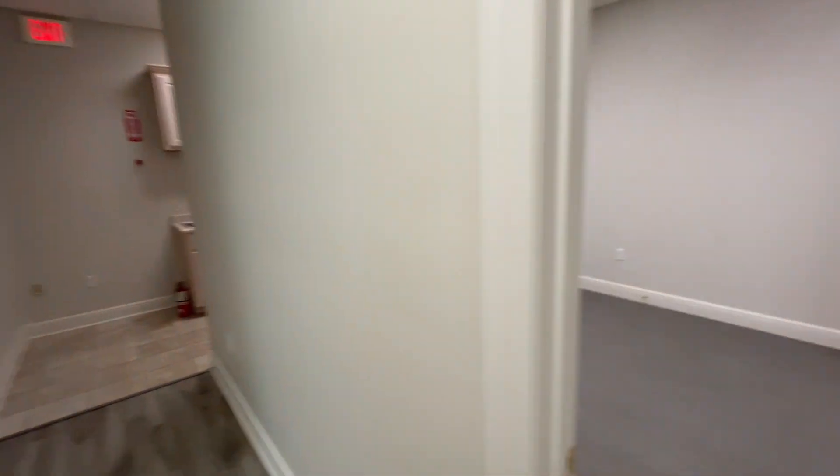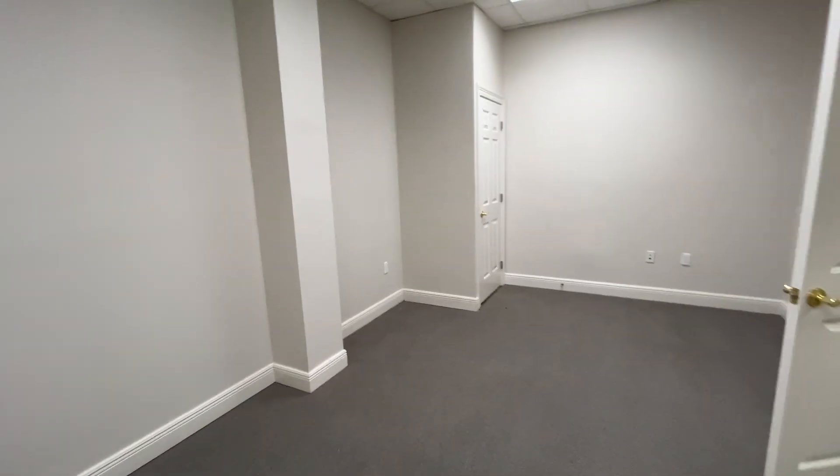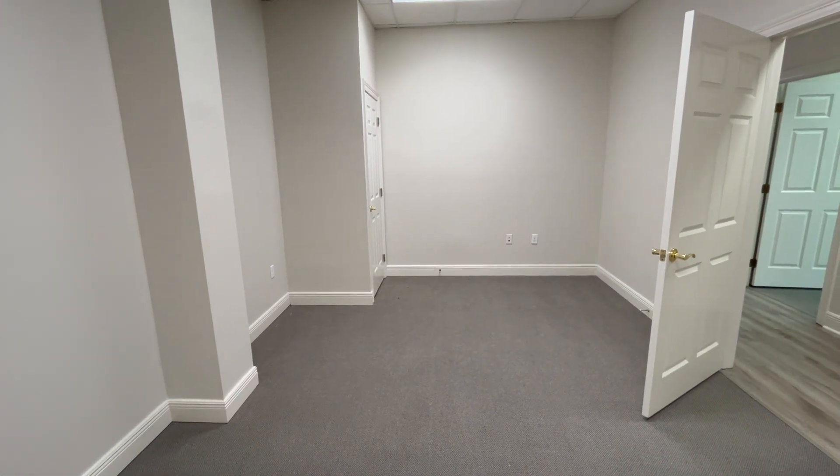Right back here is the conference room. You can make this another office, or obviously a conference room, or even a sales bullpen. You can fit three or four people in here easily.